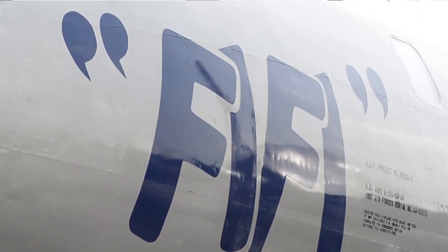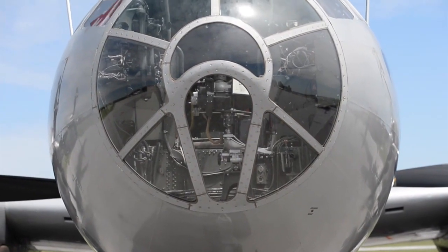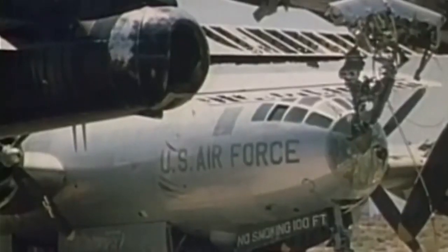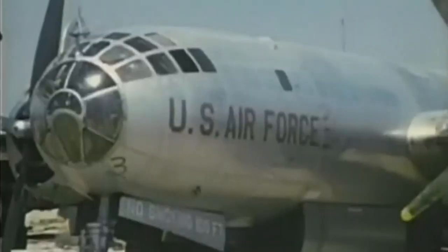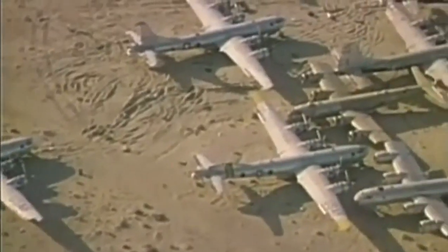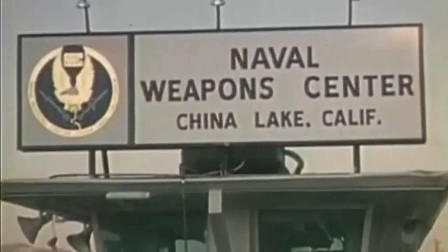This is a Boeing B-29 Superfortress, this particular model built in July of 1945. It did not see any World War II combat — it became a training B-29, and even in Korea it did not go overseas. It was decommissioned and sent to the Naval Weapons Depot in China Lake, California. It was stored there with a group of airplanes and basically forgotten — there didn't seem to be an inventory list for it anywhere. When the CAF was looking for a B-29, there seemed to be none to be had. Then somebody happened to fly overhead, spot the airplanes, and with a deeper search they found this airplane on inventory.